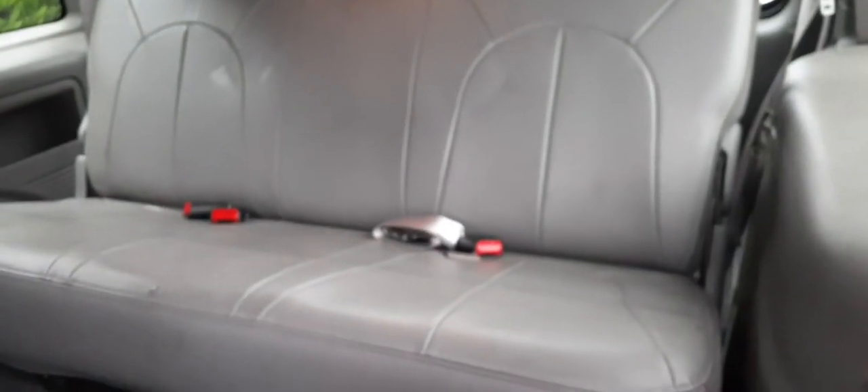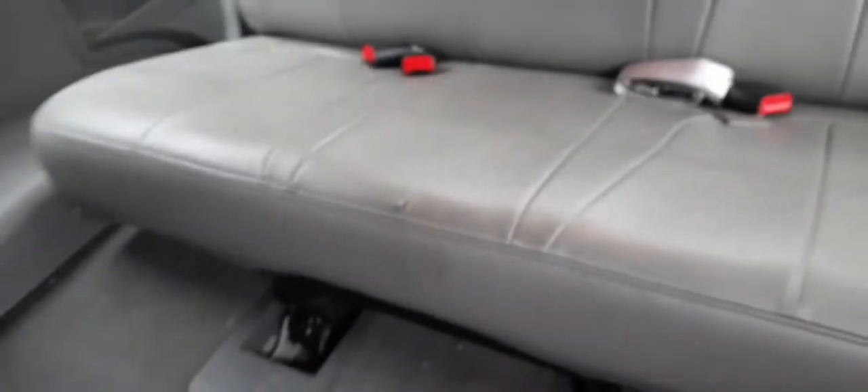The rear seat is in decent shape, but it is worn — a little bit here and there. It's got a rear bench and a third-row seat. There's a little rip in it, nothing bad — definitely usable.